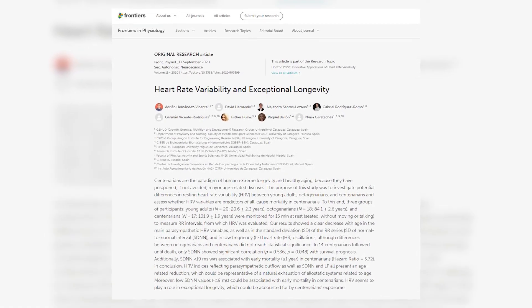Several studies have reported that HRV decreases with age, leading researchers to wonder if older adults who maintained higher HRV would have longer lifespans. And that might actually be true. In fact, in a 2020 study, researchers examined HRV in young adults in their twenties, octogenarians in their eighties, and centenarians in their early one hundreds. Unsurprisingly, the young adults had higher HRV than the older adults.